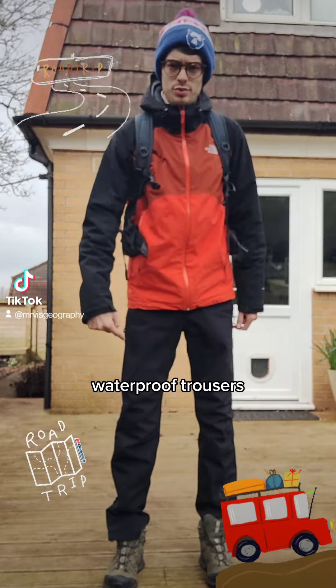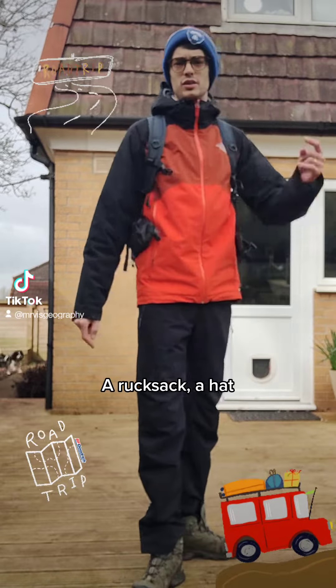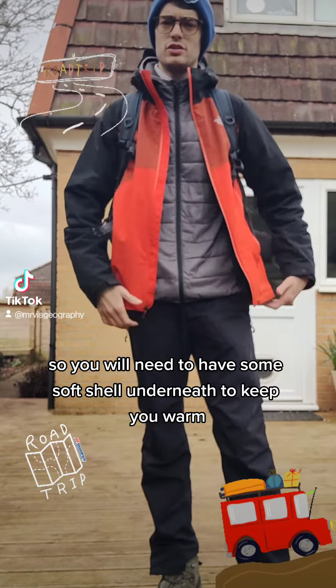You need a waterproof top, waterproof trousers, and some really good waterproof shoes. You'll want a hat — it's going to be incredibly windy at Slapton. So you will need to have a soft shell to keep yourself warm and protected.